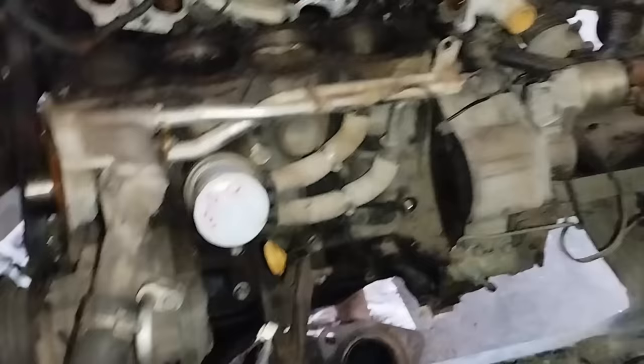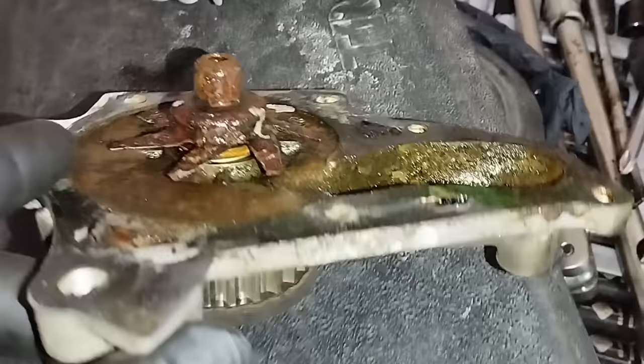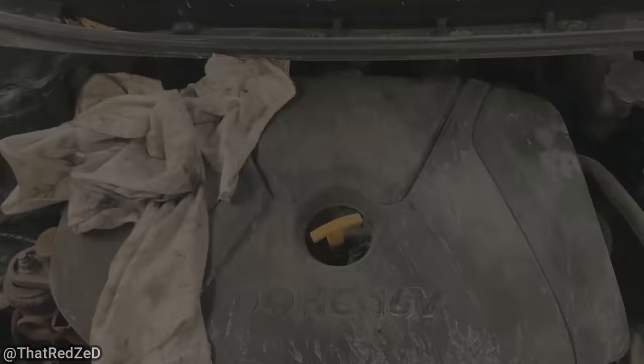We've got a Camry here that's done the head gasket and it had an overheating issue, so I thought I might throw in a nice brand new water pump. And it's — yeah, probably needs it. Can't imagine why it was overheating at all.